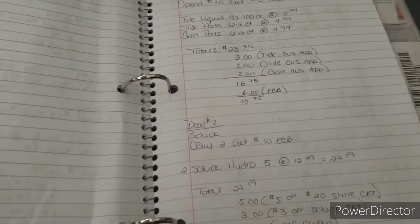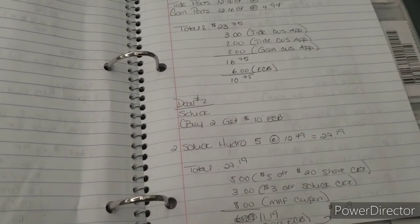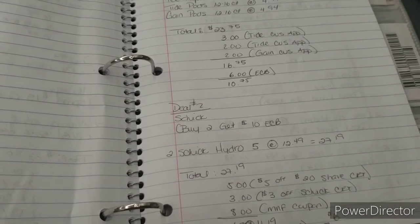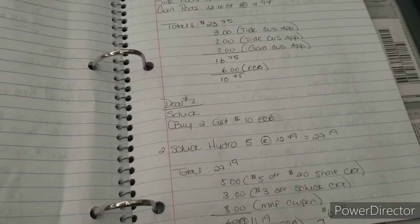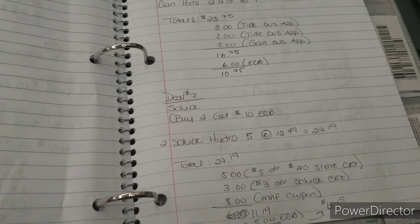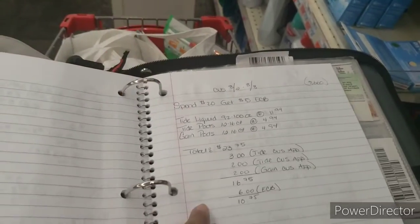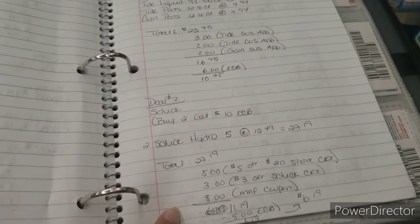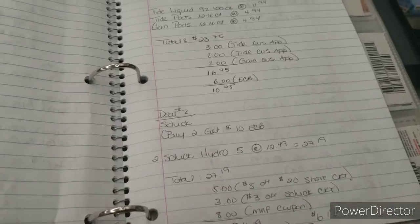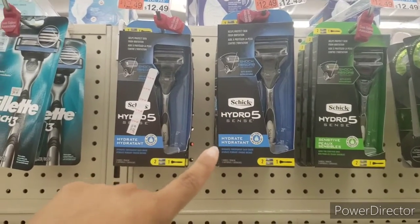The next deal is shaving products. Schick this week is buy two get a ten dollar extra care buck. I'm picking up two of the Schick Hydro priced at $12.49 each, bringing my total to $27.19. With a $5 off $20 shave CRT, a $3 off Schick CRT, and $8 in manufacturer coupons, my out of pocket is $11.19. But I'm rolling that $5 extra care buck from deal number one into this transaction, making my out of pocket $6.19, and I get back $10 — making this completely free.